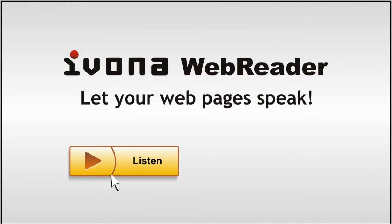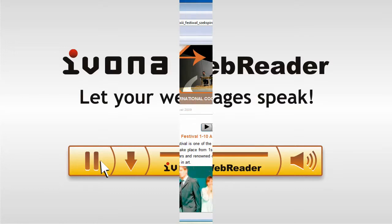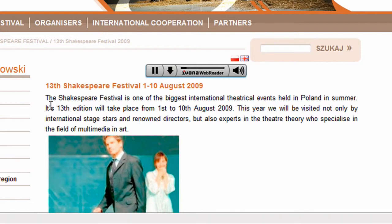Ivona Web Reader — the fastest way to voice your website. It provides your website with a modern look, adds functionality and makes it more user-friendly. Your website can be easily made accessible to visually impaired users.